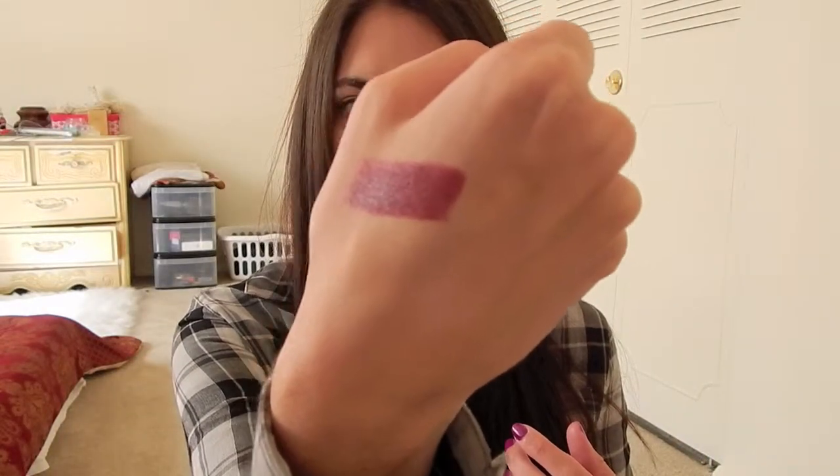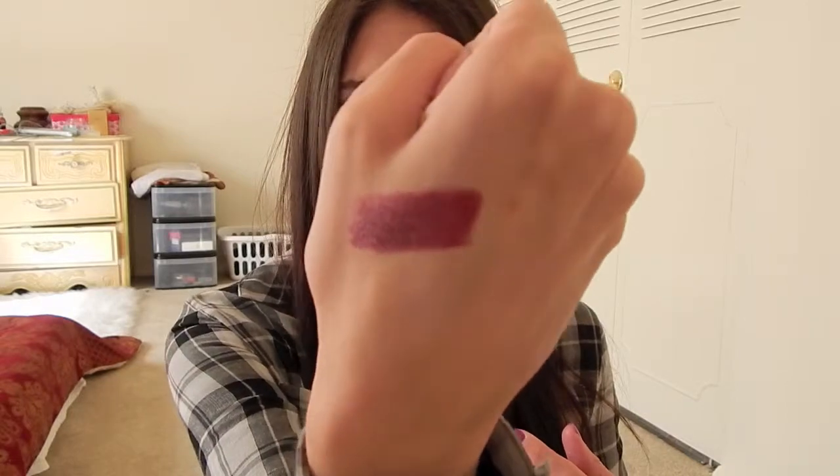That's the swatch right there — it's not as purpley as this one, though I still feel like it's purpley. It's just got more of a nude tone to it. I'm really excited to try this one — it feels like a more tame version of the one I have on now, but I couldn't resist picking it up.